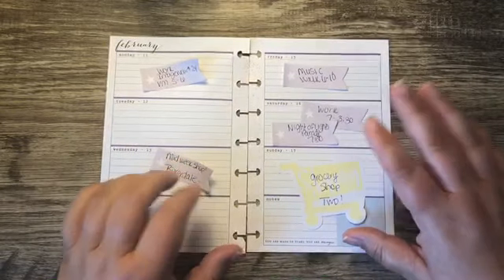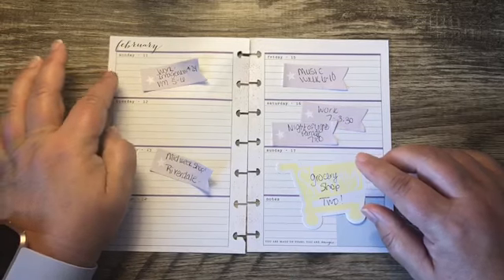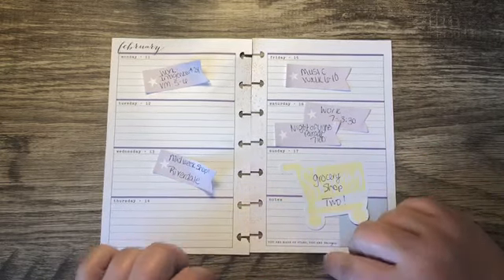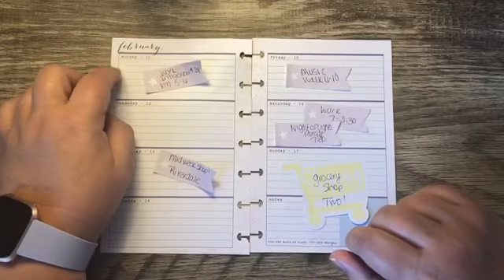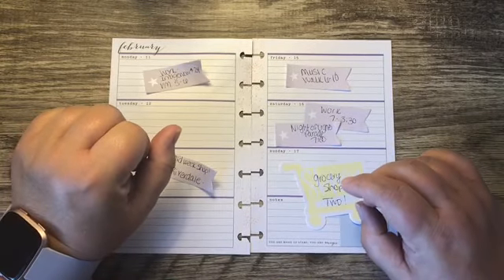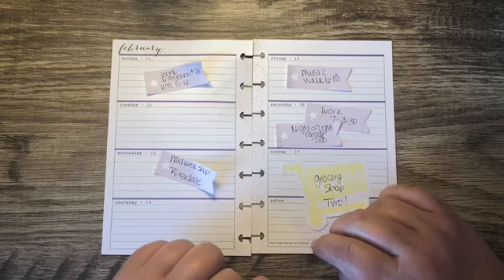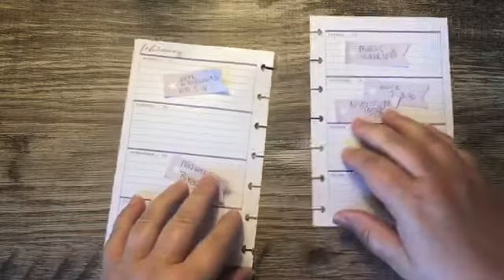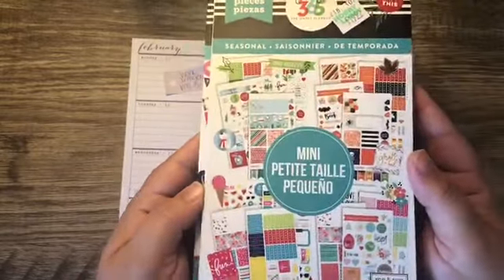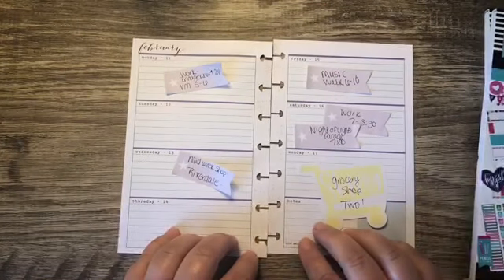Hey y'all, I am going to be working on setting up for next week in my mini happy planner — that is the week of Monday February the 11th through Sunday February the 17th. Today is Sunday the 10th. I hope everyone is having a wonderful morning and a great weekend. I'm very excited about tonight — it is the return of the second half of season nine of The Walking Dead. I'm going to be using the mini Social Light sticker book as well as the mini seasonal sticker book since there is a holiday this week, so please stay tuned.